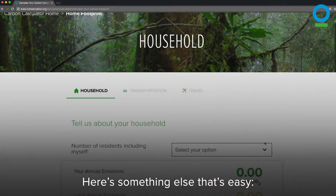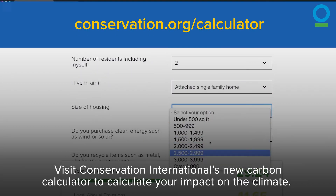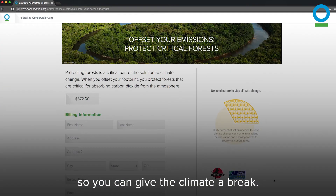Here's something else that's easy. Visit Conservation International's new carbon calculator to calculate your impact on the climate. You can also offset your annual footprint and even make your family vacation carbon neutral, so you can give the climate a break.